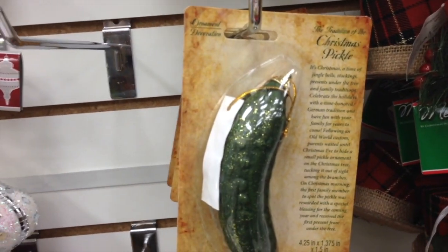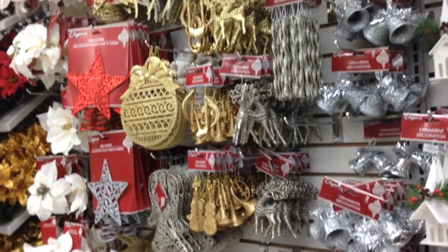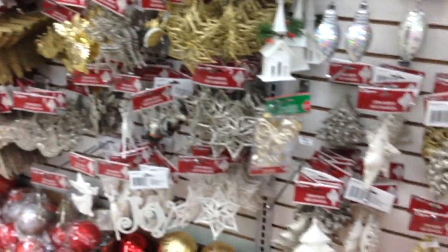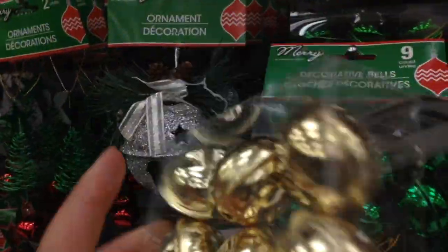We are going to go to Canadian Tire. Before that — I don't know the story about this Christmas pickle. If anybody knows please let me know in the comments; I think I'm gonna Google it. I've never seen a Christmas pickle before. So I'm going to Canadian Tire to buy a Christmas tree hopefully today or tomorrow, and when I get that I will go and buy the ornaments.